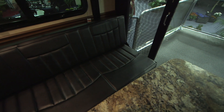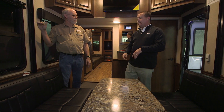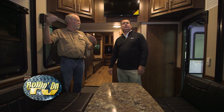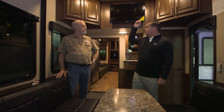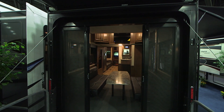These sofas fold down to make another queen bed, and there's another queen bed up top too - the drop-down mechanism is all power, just a button, very simple. The screen door in the back makes this a three-season room, extending your camping season. There's also another 15,000 BTU air conditioner back here, plus heat ducts.